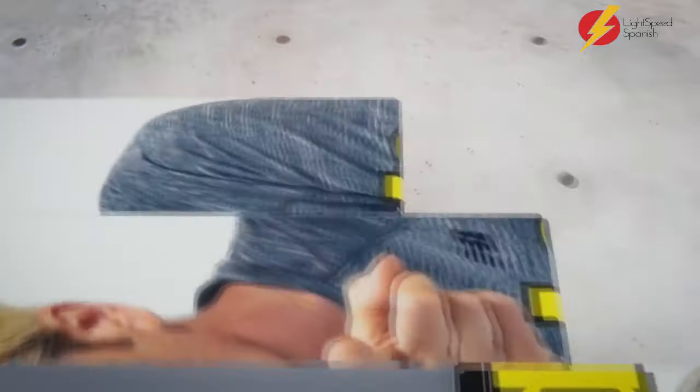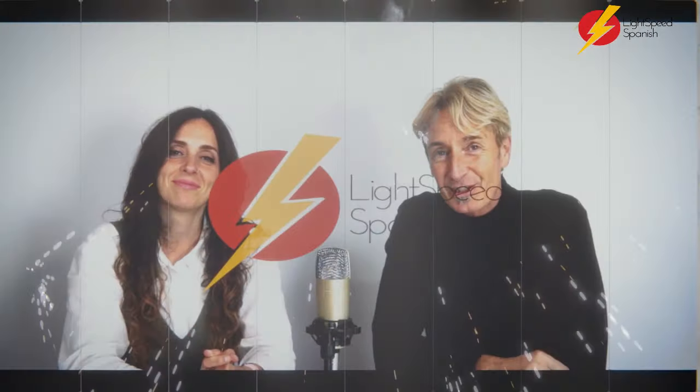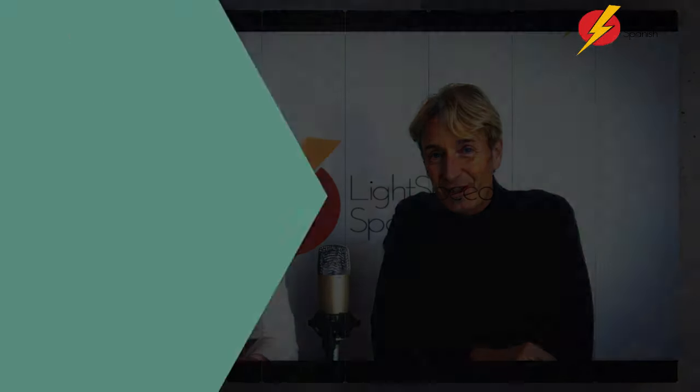Me voy a adelantar. Levanta, Cintia, levanta. Si puedes. Para hacer ejercicio también viene bien — ejercicio físico y mental. Just arrived on Amazon now. It'll be out in Kindle in a couple of days.